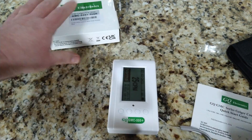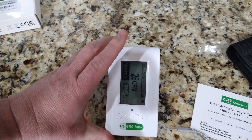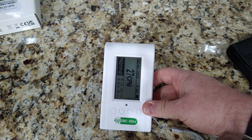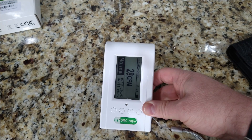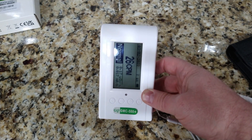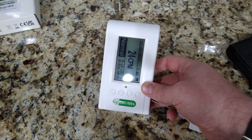Around the house you can get radiation readings from different things. Typically it reads anywhere from about 5 to 20. Since it's on this granite countertop, it is reading in the 20s, which is about right.